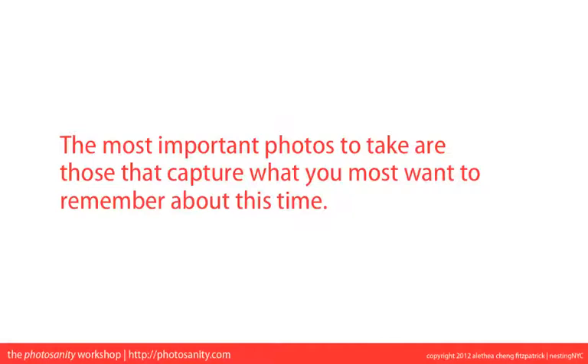I'm here today to share behind-the-scenes secrets to taking better photos, which is that the most important photos to take are those that capture what you most want to remember about this time.